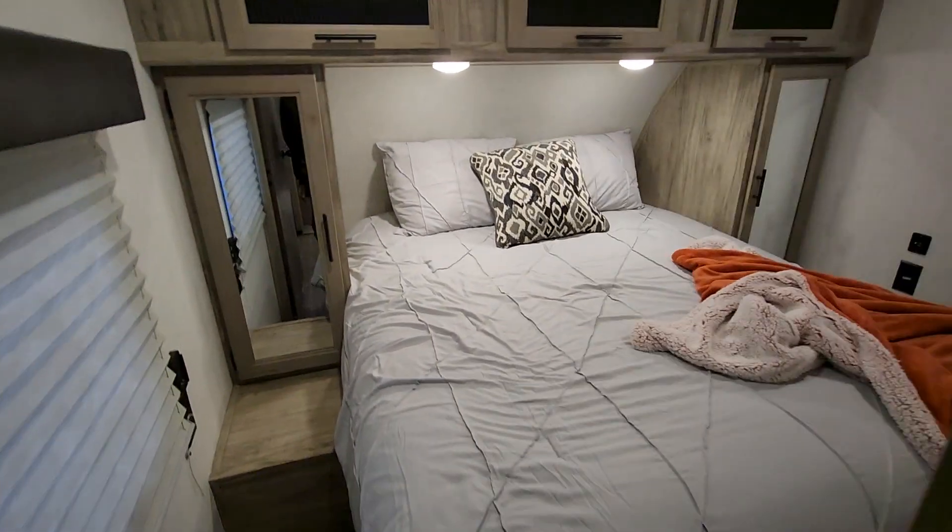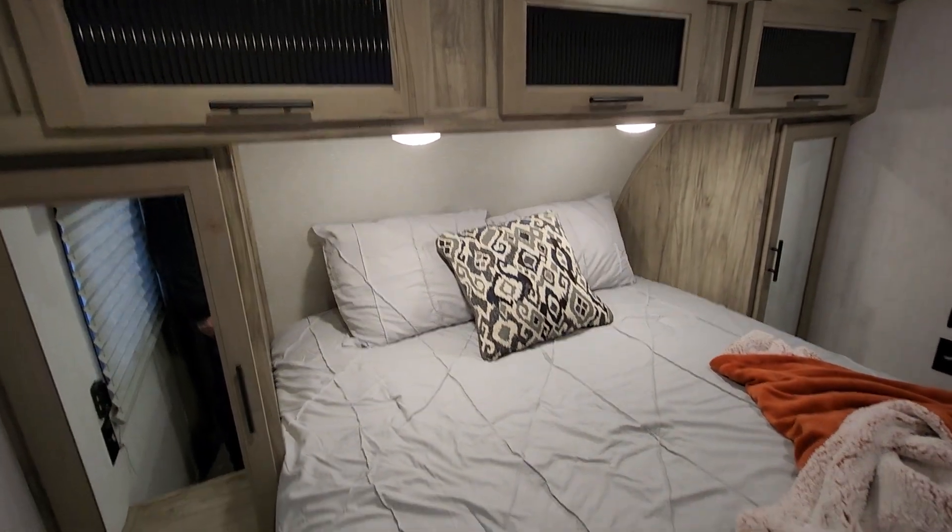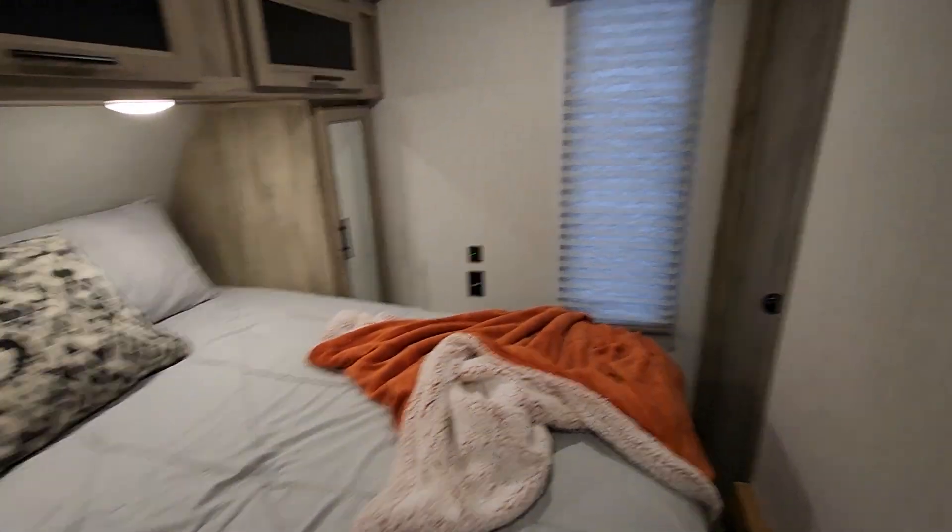Walking into the front bedroom — looks like a camper queen mattress. Storage above and on the sides of the bed, and again separate access to the bathroom.